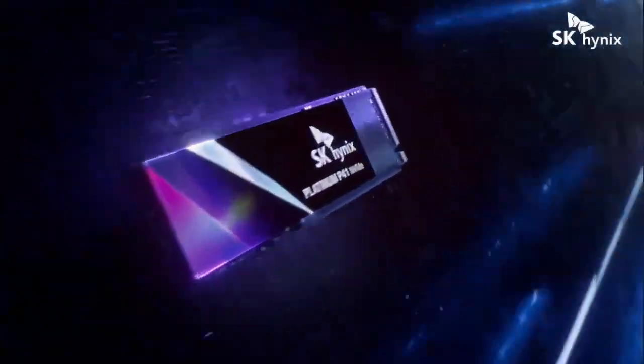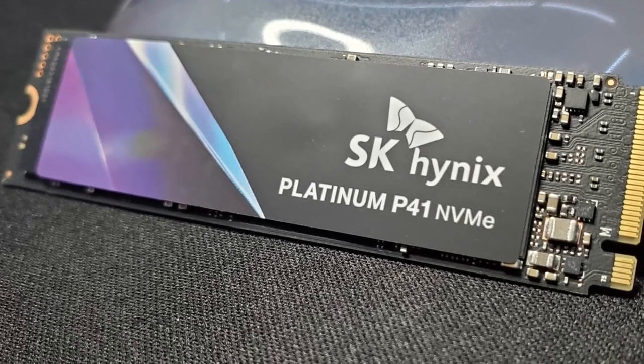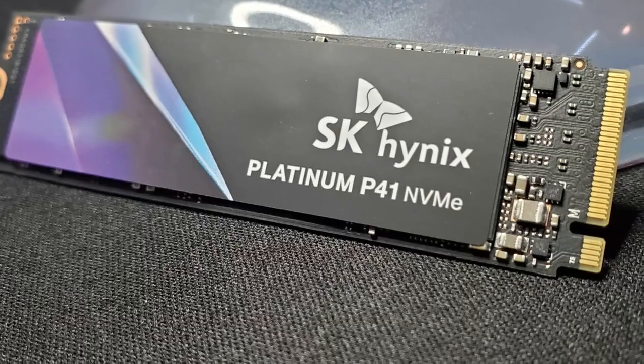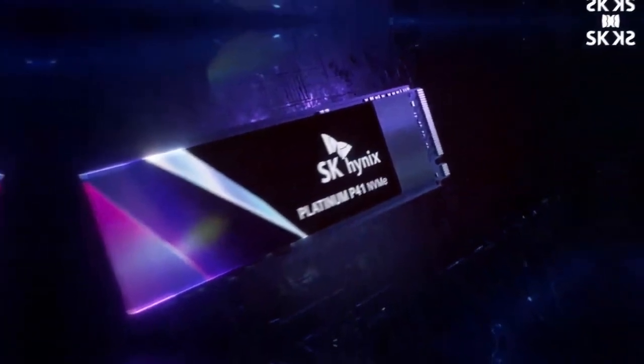It also includes an SK Hynix LPDDR4 DRAM cache. Sequential performance is up to 7,650 MB/s read/write, and random performance is up to 1.4M / 1.3M IOPS. More importantly, it performs exceptionally well in real-world-oriented benchmarks such as 3DMark and PCMark 10.